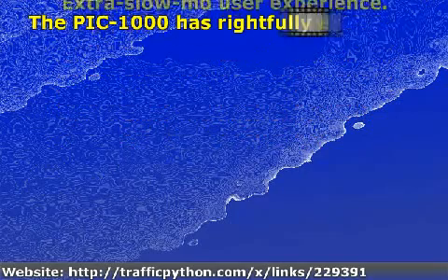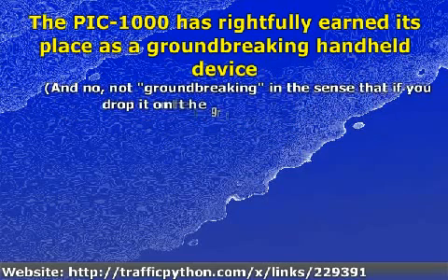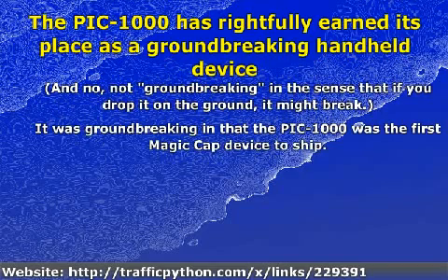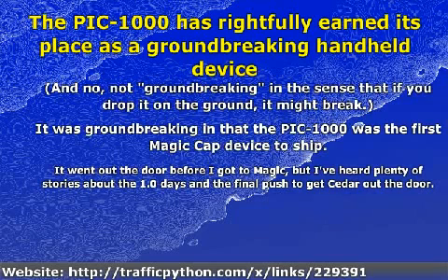The PIC 1000 has rightfully earned its place as a groundbreaking handheld device — and no, not groundbreaking in the sense that if you drop it on the ground it might break. It was groundbreaking in that the PIC 1000 was the first Magic Cap device to ship. It went out the door before it got to Magic, but I've heard plenty of stories about the 1.0 days and the final push to get Cedar out the door.